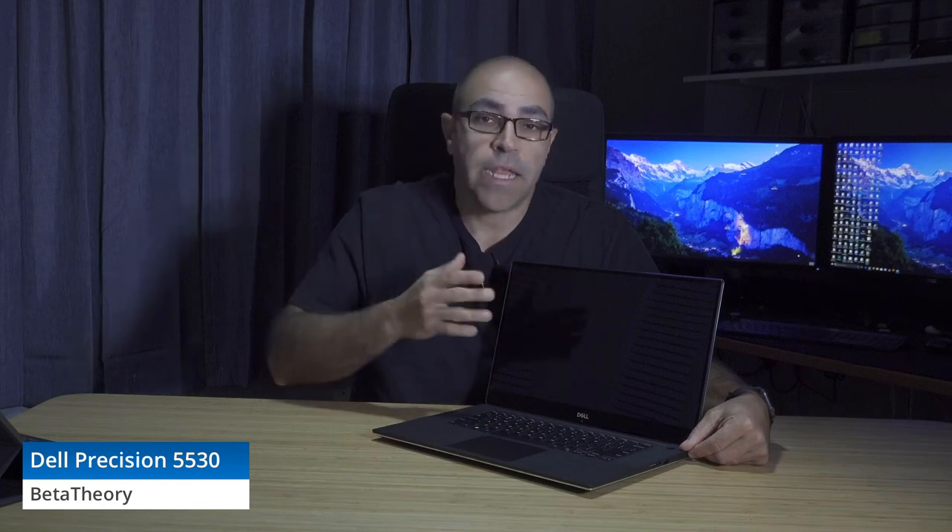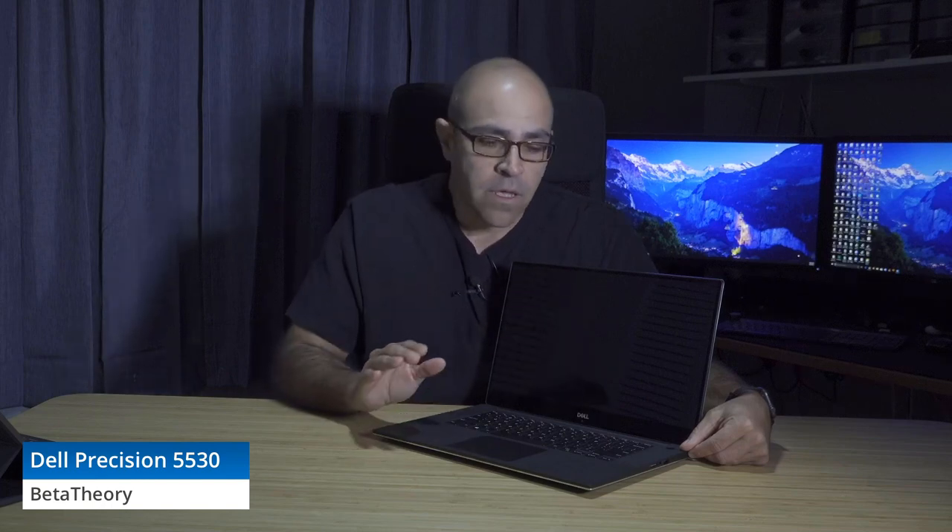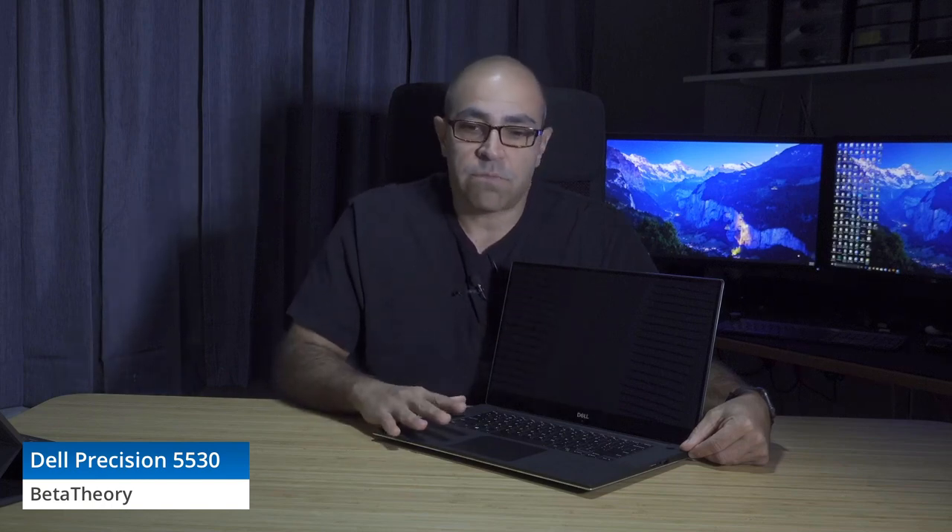This is a mid-level to high-level configuration: an i7 rather than an i9 or Xeon, with 32 gigabytes of RAM, the higher-end P2000 graphics card, and the 4K touchscreen. This is probably a very common configuration ordered by businesses looking for the best value workstation laptop, but this configuration is well over $3,000 — approaching $3,200.